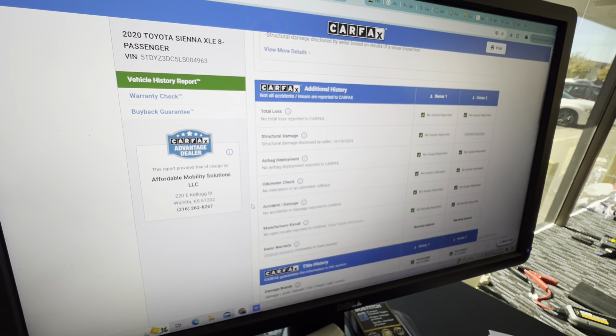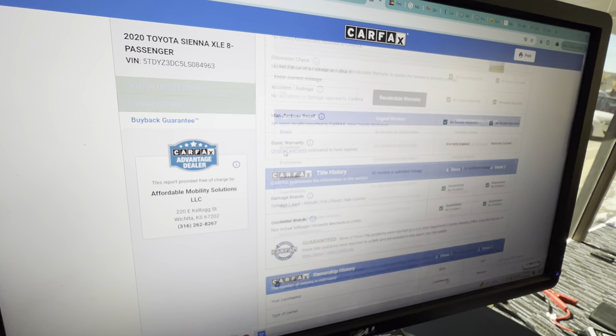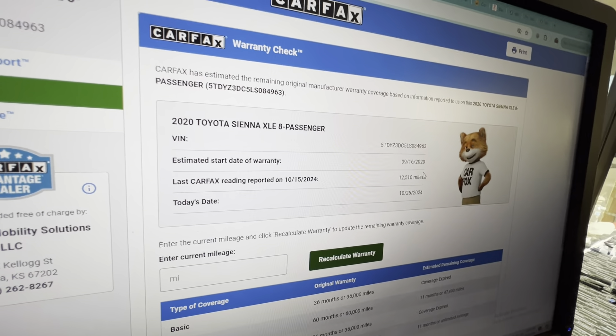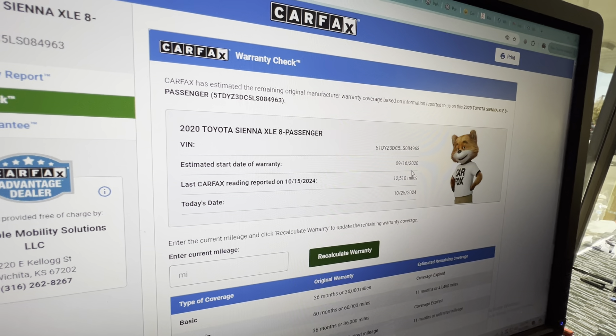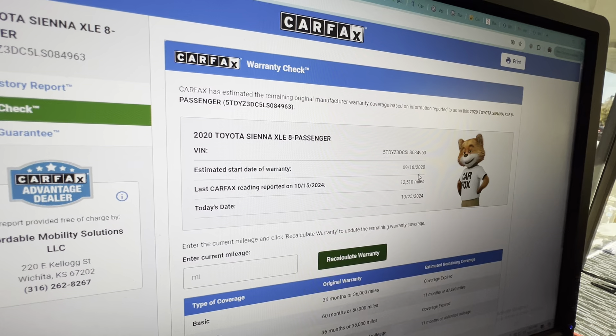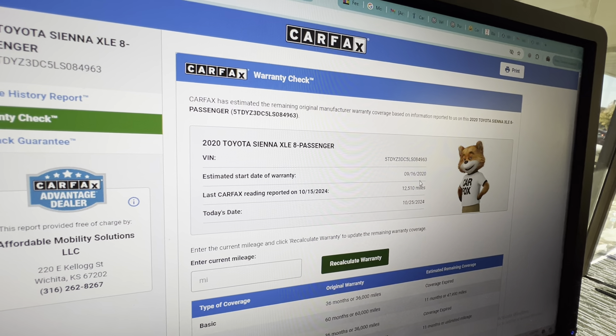This vehicle meets the specs to be under warranty. Point of service 9-16-2020 — it meets the specs to be under the full powertrain warranty from Toyota until September 16th, 2025, or 60,000 miles, whichever comes first.